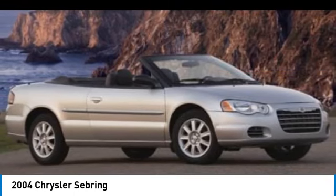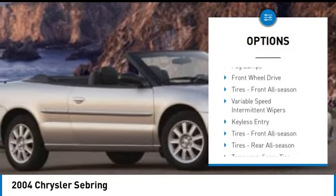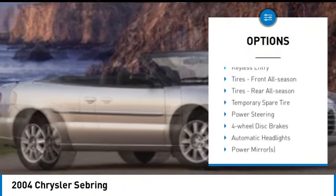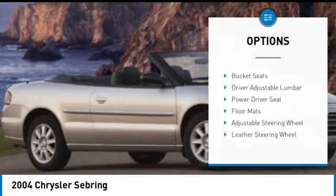Here are some of this vehicle's great options: tires rear all season, four-wheel disc brakes, convertible soft top, driver illuminated vanity mirror, remote trunk release, and fog lamps.